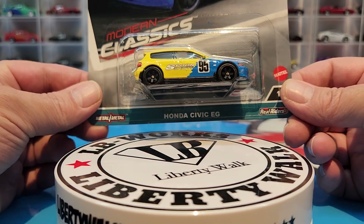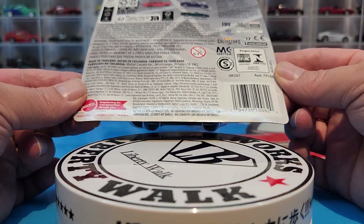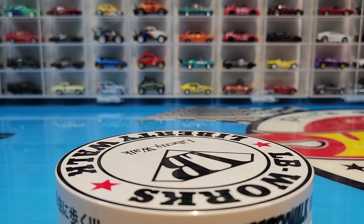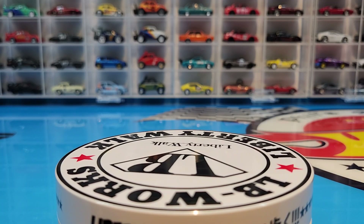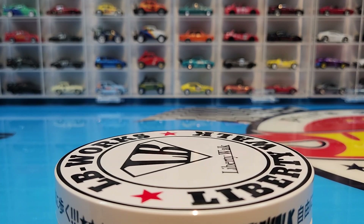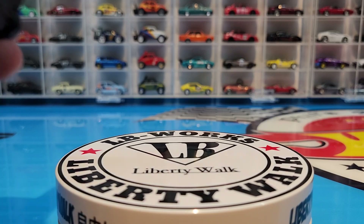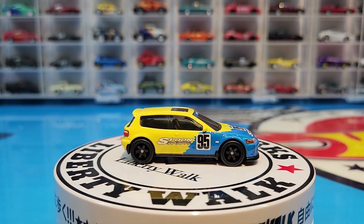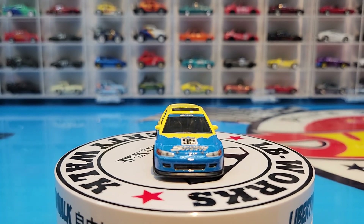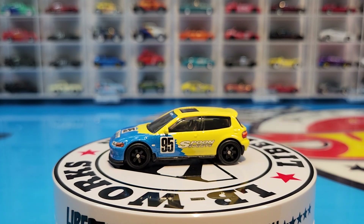Here we go — starting from number one, the Honda Civic EG in Spoon livery. Let's open this up. This year looks like it's going to be a very strong year for hobbyists with some crazy stuff coming up, including the RLC Acura Integra Type R that just arrived in the mail — that'll probably be in the next video. And here she is — this is a gorgeous little Civic in Spoon livery. I'm glad they did it in this two-tone because we already had this car in yellow, so the blue splash really separates it.